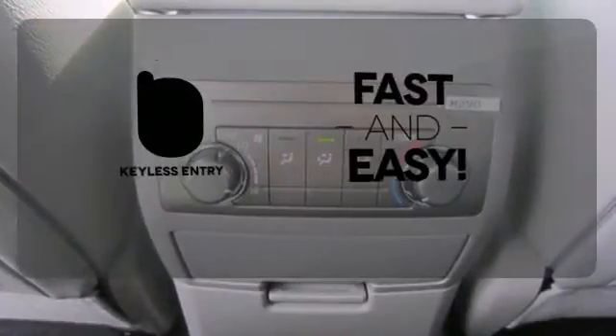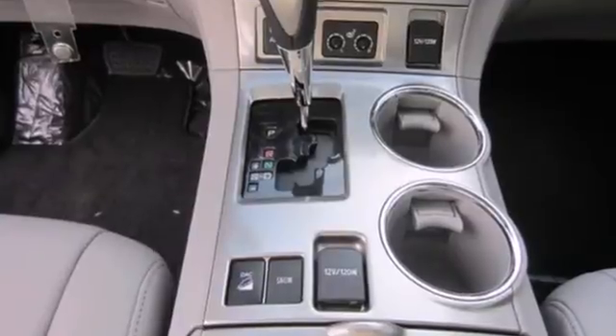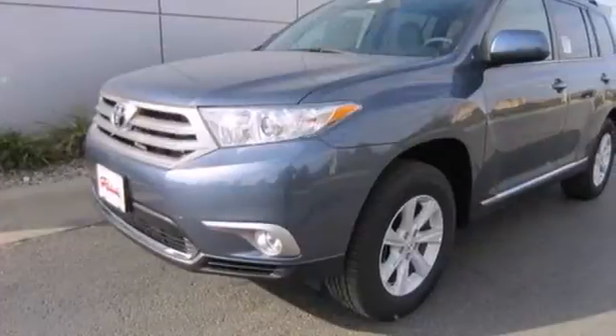Getting into your car is fast and easy with the keyless entry. You will be amazed by the versatility of this 2013 Highlander. Come and see it today.